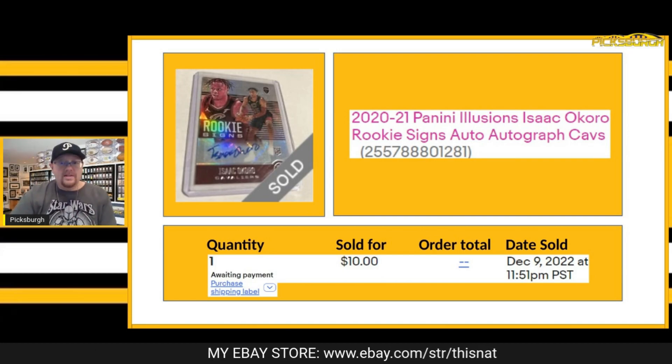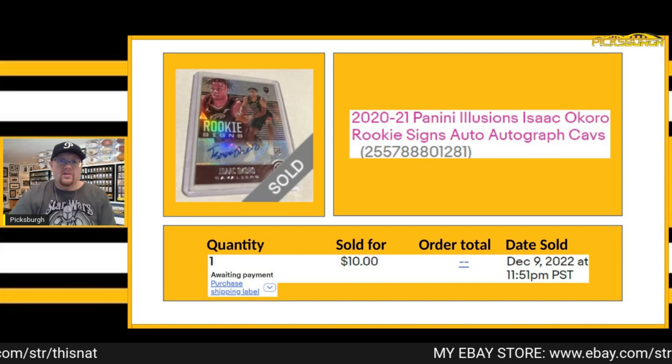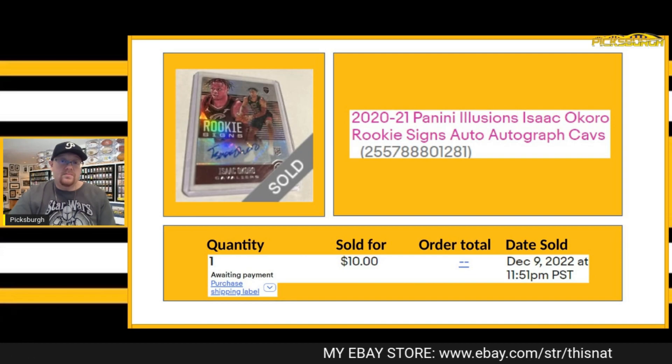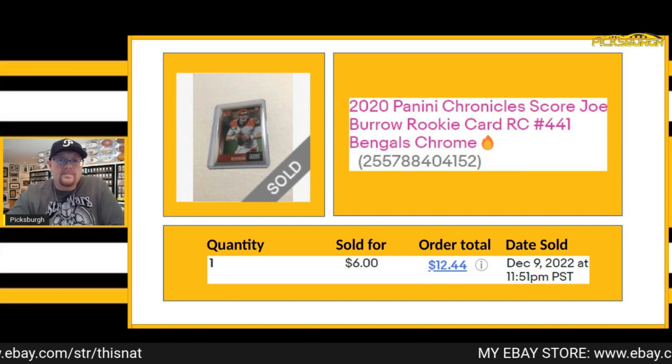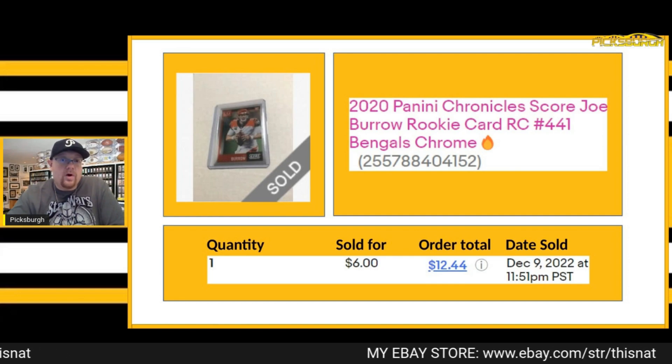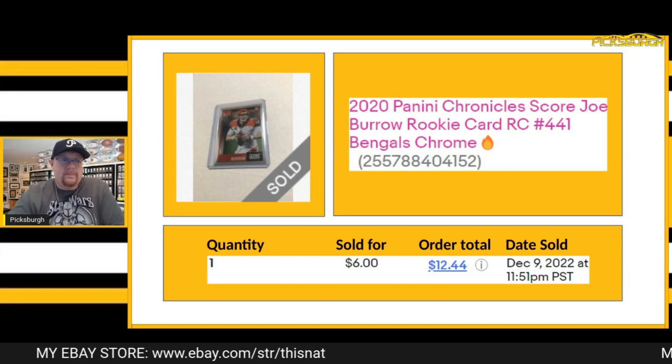Next card that sold — Isaac Okoro Illusions rookie signs. Took a $10 best offer on this one. Next one I sold was Joe Burrow out of Chronicles — one of the Chrome Score cards, a rookie. Got $6 for that one plus shipping.